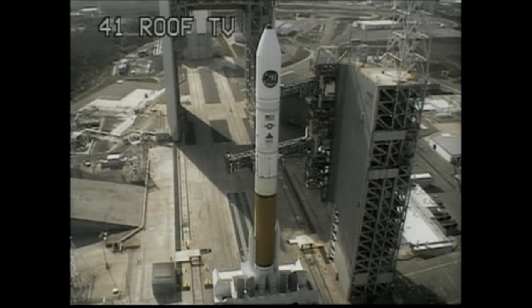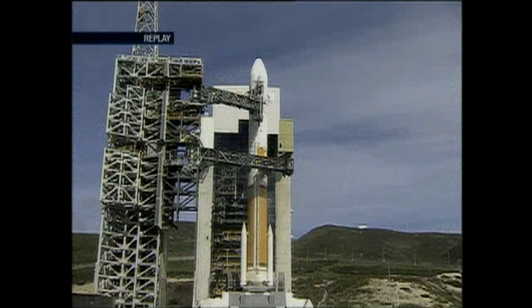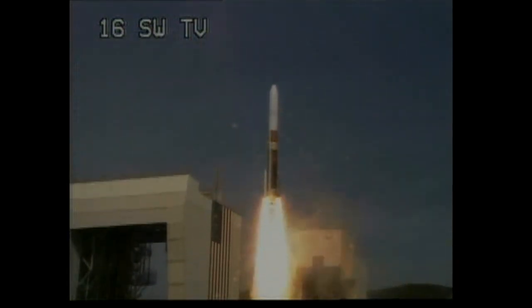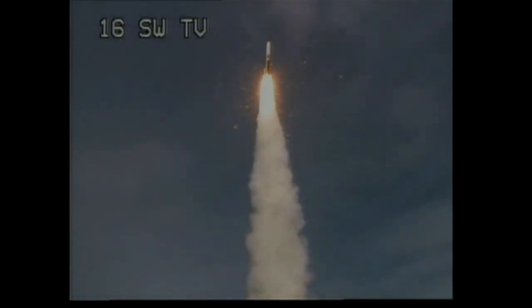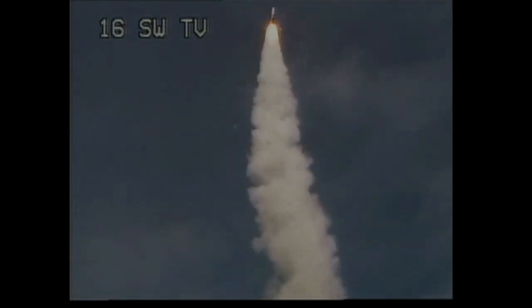This is Delta Mission Control at T minus 10, 9, 8, 7, 6, 5. Delta engine ignition, 1, 0. And liftoff of the United Launch Alliance Delta IV rocket carrying the NRO L-25 mission for the National Reconnaissance Office. Chamber pressure on both solids, very symmetrical burn. You're hearing the voice of Steve Agate providing launch vehicle ascent data.